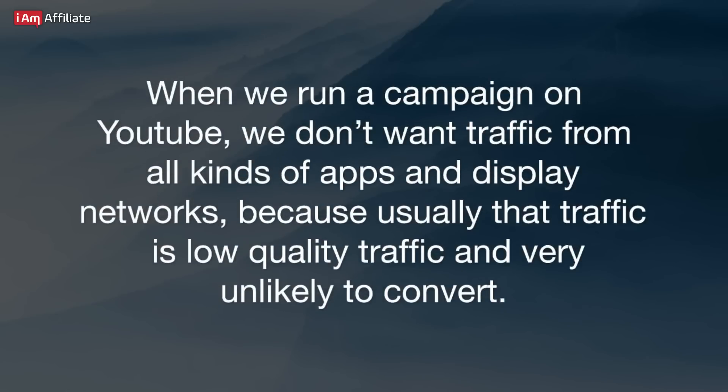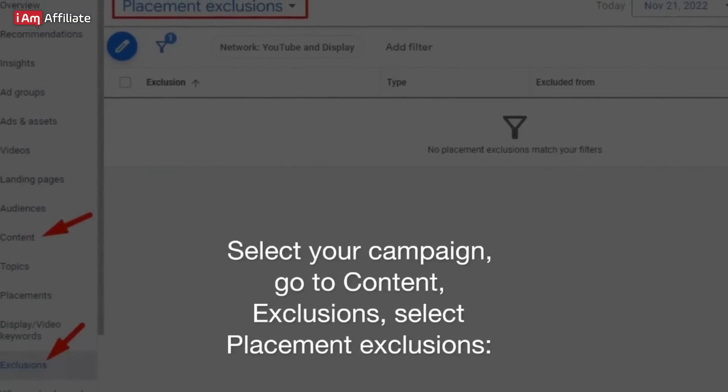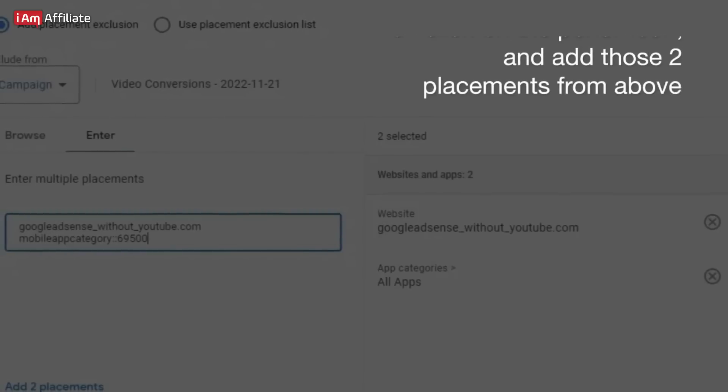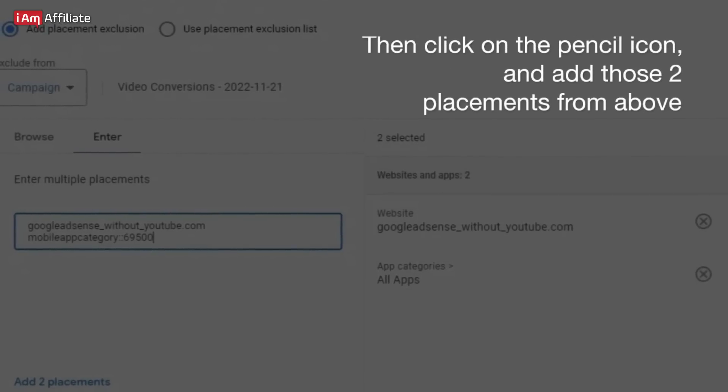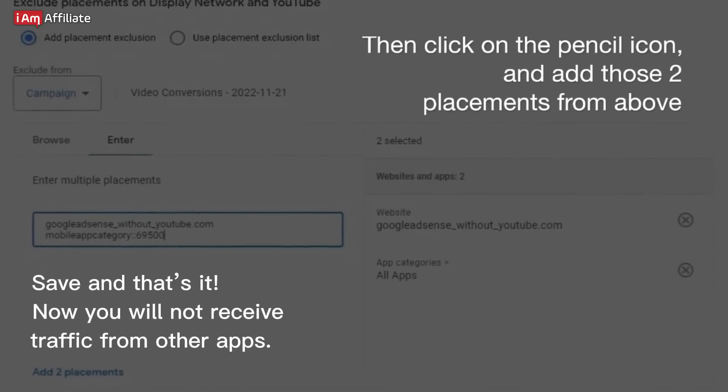Exclude all app placements. When we run a campaign on YouTube, we don't want traffic from all kinds of apps and display networks, because usually that traffic is low-quality and very unlikely to convert. Select your campaign, go to Content, Exclusions, select Placement Exclusions, then click on the pencil icon and add those two placements. Save and that's it — now you will not receive traffic from other apps.